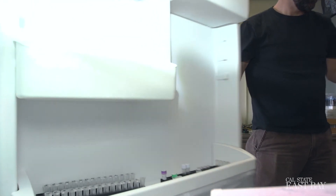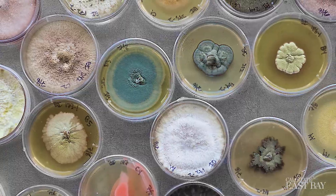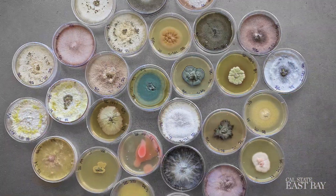Fungi were the most amazing group of organisms to me. They were so alien in many aspects. And I think probably the most exciting thing was that they were so understudied.